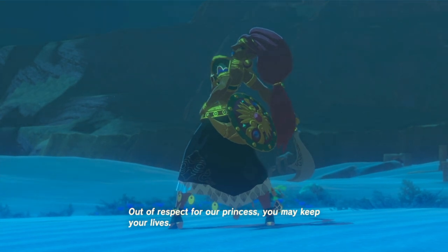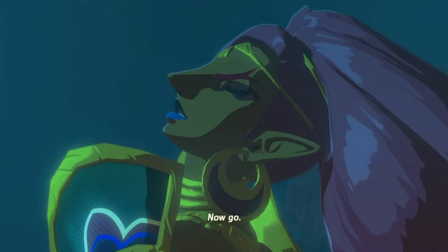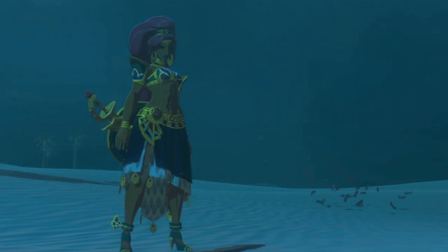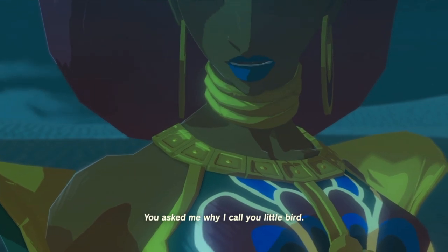She is so sweet. She's got it under control. 'Out of respect for our princess, you may keep your lives — but not your legs.' From now on we're gonna call you Yiga Torsos. He cuts off all their legs so they crawl through the desert by their hands.